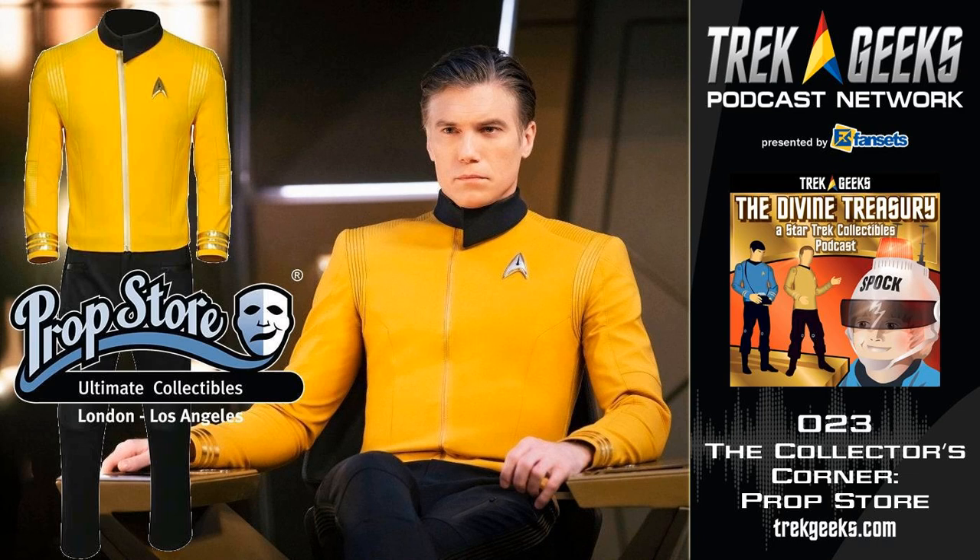A lot of that content comes from collectors that have had it for years, or sometimes from original sources — people that worked on the films or television shows. We do a lot of research on that content to make sure it's authentic. We also work directly with the studios. In the case of the Star Trek Discovery auction, that was partnered with CBS Consumer Products. We've also worked with Paramount, which has done the features, and done Star Trek auctions for the 2009 film and Star Trek Into Darkness.